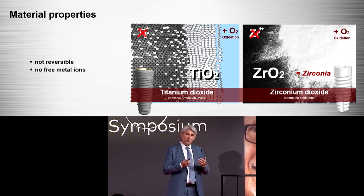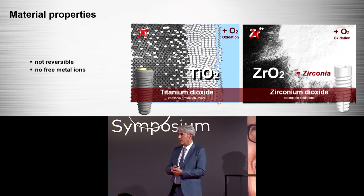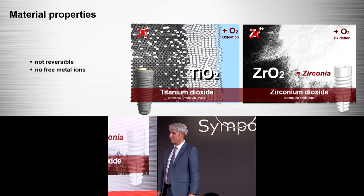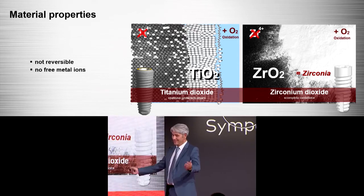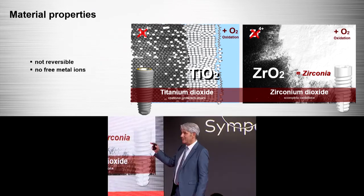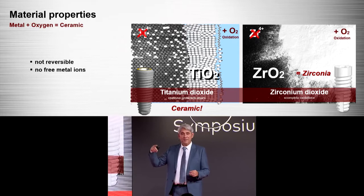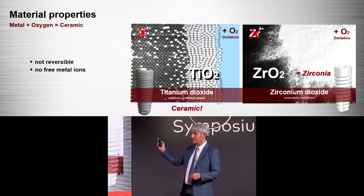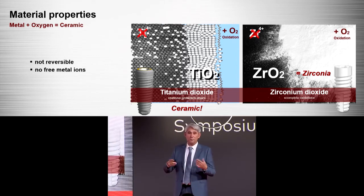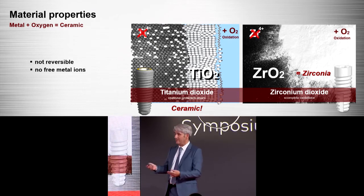We see no more metal ions inside the zirconium dioxide. I always get the question — and it drives me crazy — every time someone says 'zirconia is a metal, so we can treat it exactly like metal.' That's total nonsense. The key thing to understand is: metal plus oxygen becomes ceramic. It's chemistry. And it's not a reversible process — we can't go back to zirconium ions or metal ions. A ceramic is a ceramic and titanium is a titanium.